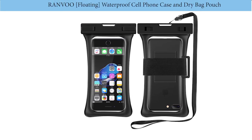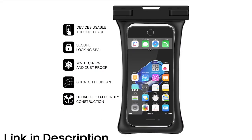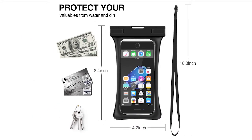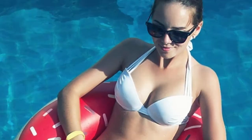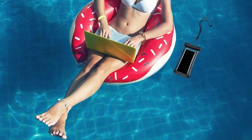Number one: Ranvu floating waterproof cell phone case and dry bag pouch. Looking for the best Samsung pouch? This brand is the answer. It contains an armband and lanyard to keep it secure for safety purposes. It features a magnificent lock system that keeps your phone in maximum protection, and it is made of premium materials that are long-lasting.